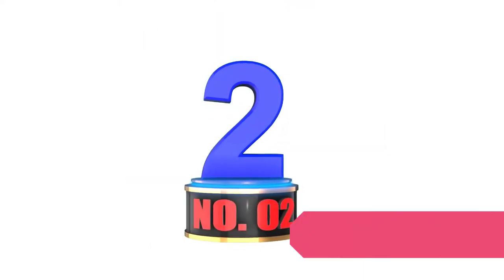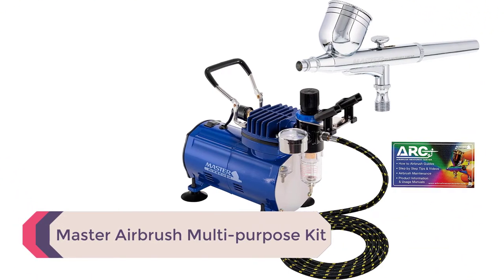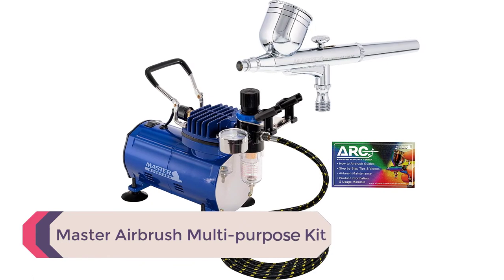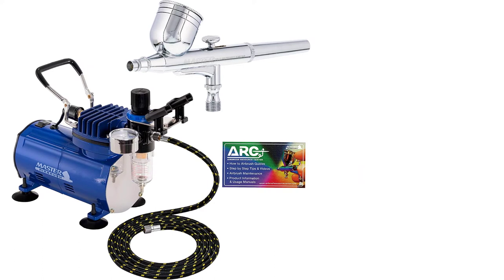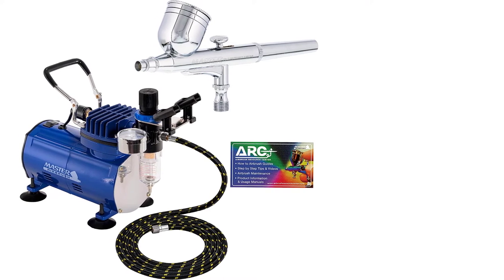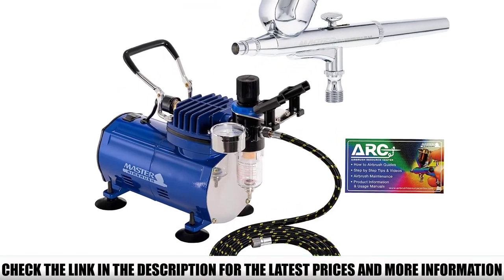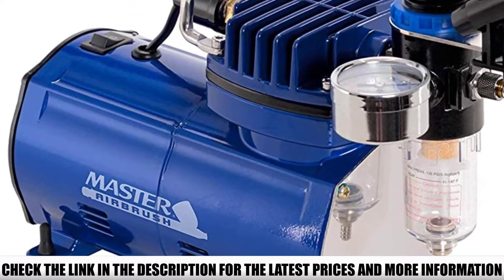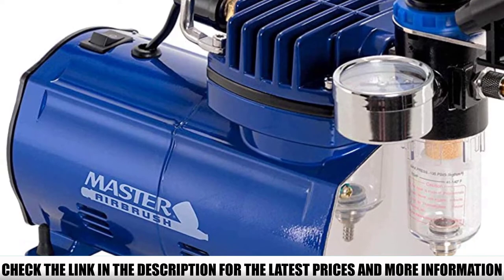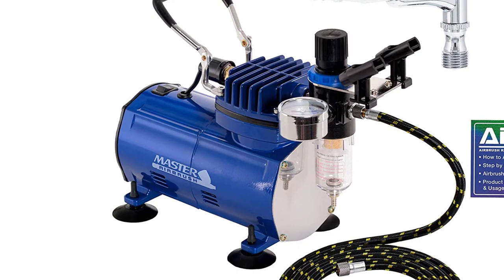Number 2: Master Airbrush Multi-Purpose Kit. The Master Airbrush Kit is a budget air compressor package that includes an airbrush compressor, a gravity-feed airbrush, and a 6-foot braided hose. The airbrush kit comes with a dual-action airbrush with a 1/16-ounce gravity fluid cup and a 0.3-millimeter nozzle designed to let you paint even the finest of lines. The air compressor has a 1/5th HP motor that delivers about 0.8 CFM of air. While it lacks an air tank, it makes up for it with an air-on-demand system that automatically shuts the compressor off when not in use.